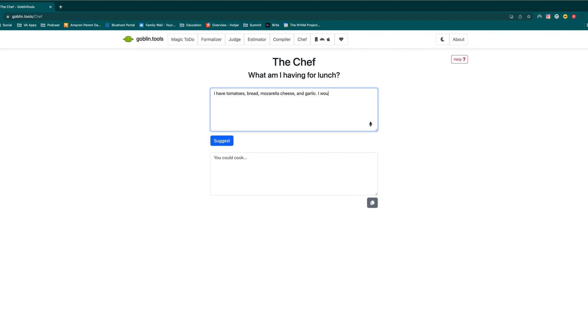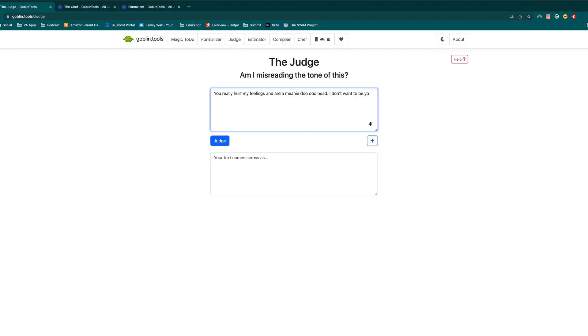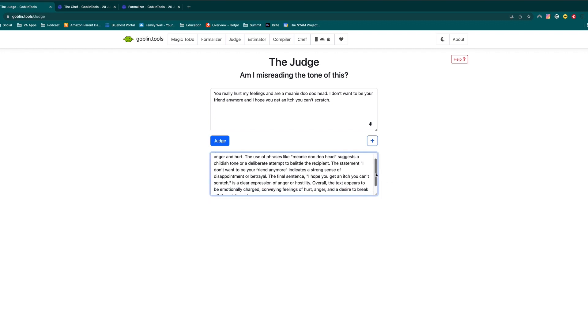Goblin Tools aims to go after those things other ADHD tools don't account for. For example, it has something called the Chef — you input whatever you have in your kitchen, your food restrictions, and it spits out something you can eat. It also has something called the Judge, which is great for rejection sensitivity disorder — you can enter a message that sounds a certain way and it helps you figure out whether it's actually as angry as you think.